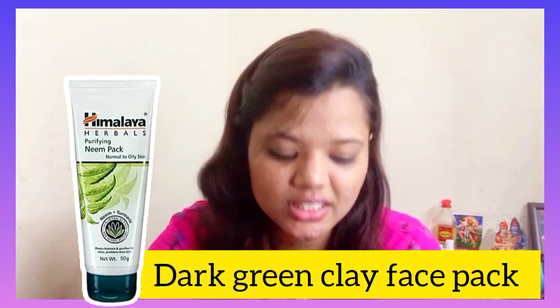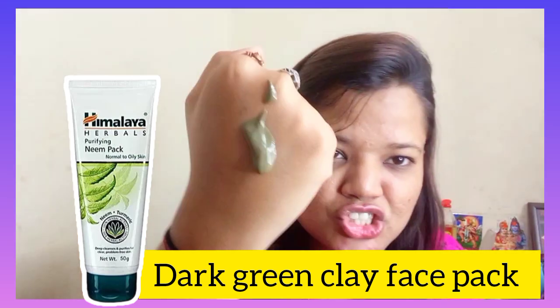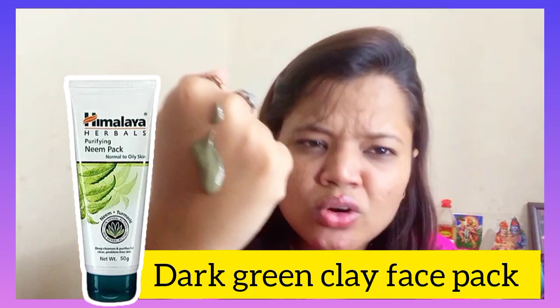As you can see, one application is enough for the whole face. It is a dark green face pack and it does not flow easily.